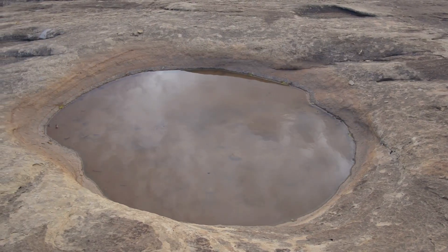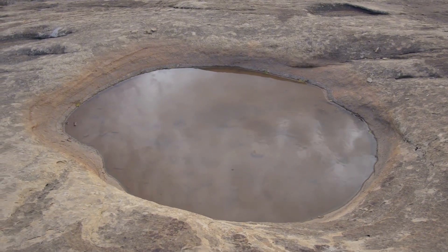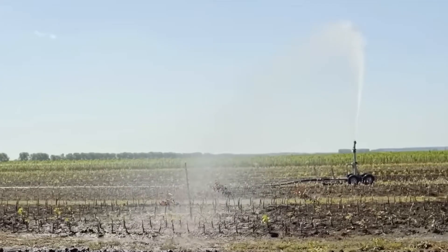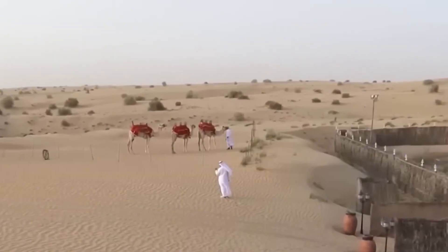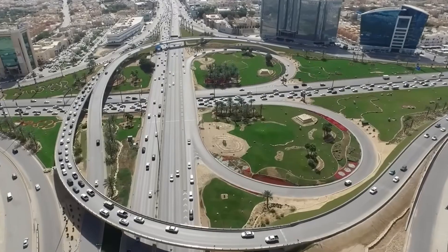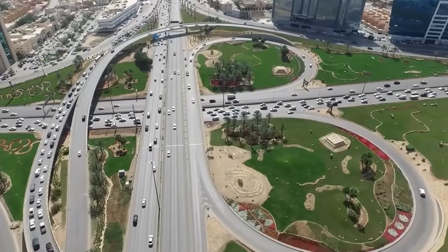Underground water could barely recharge, the land began to sink, and farmlands gradually disappeared. Meanwhile, the population grew, cities expanded, and demand for water for daily life, industry, and agriculture increased steadily.